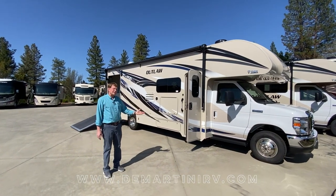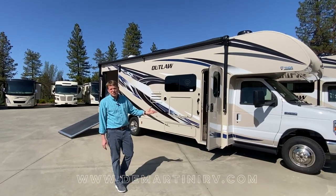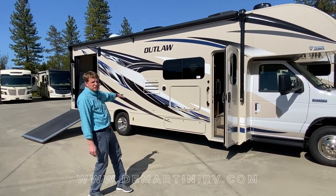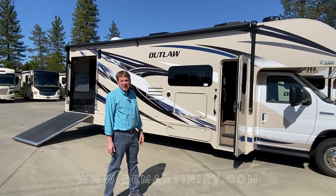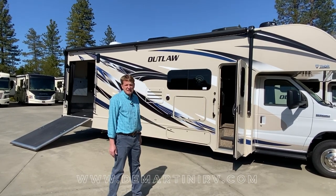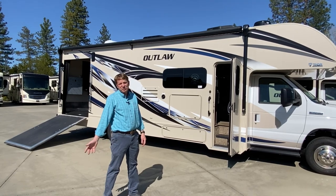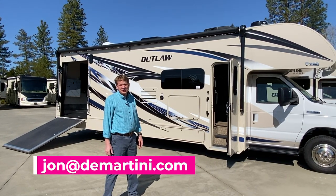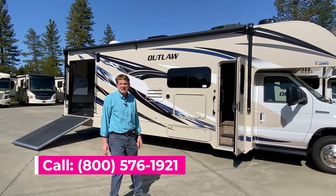This coach comes complete — it's fully equipped with everything from a generator to automatic leveling systems, a thousand-watt inverter, outside TV, and outside table storage or work area, however you'd like to use it. Please see a complete list of options and full range of pictures inside and out on our website at demartinirv.com. Feel free to email me at john@demartini.com. This is John Demartini — please give me a call at 800-576-1921.